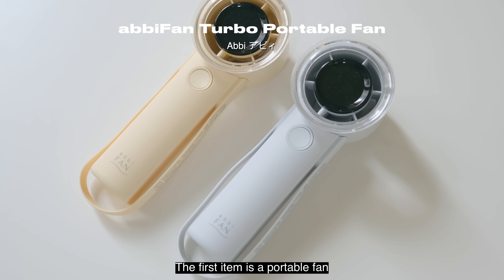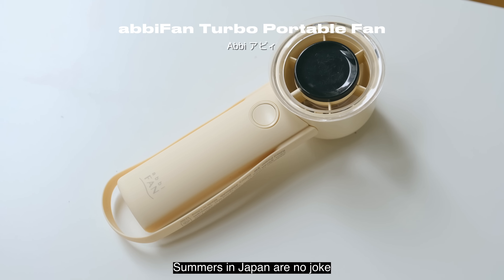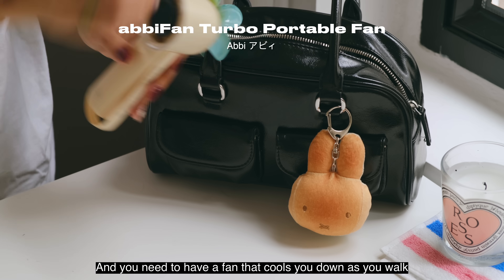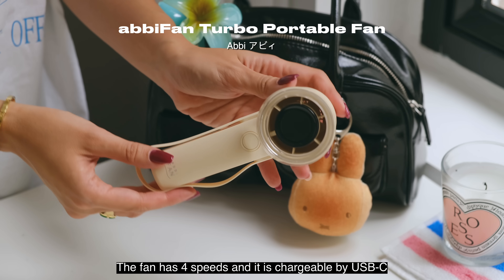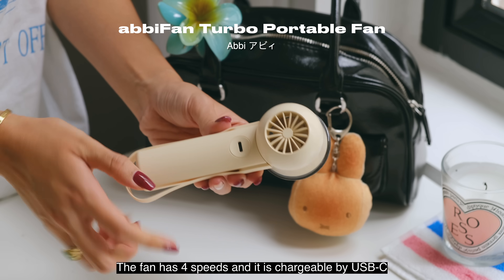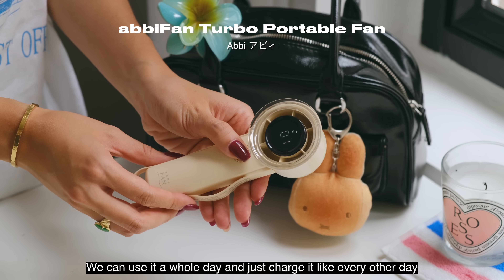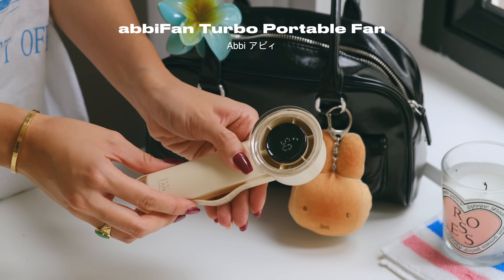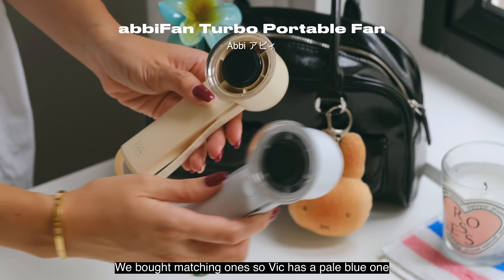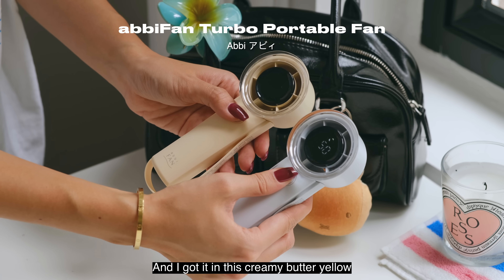The first item is a portable fan we bought at Big Camera in Japan. Summers in Japan are no joke and you need a fan to cool you down as you walk. The fan has four speeds and is chargeable by USB-C — we can use it a whole day and just charge it every other day. We bought matching ones; Vic has a pale blue one and I got mine in this creamy butter yellow.